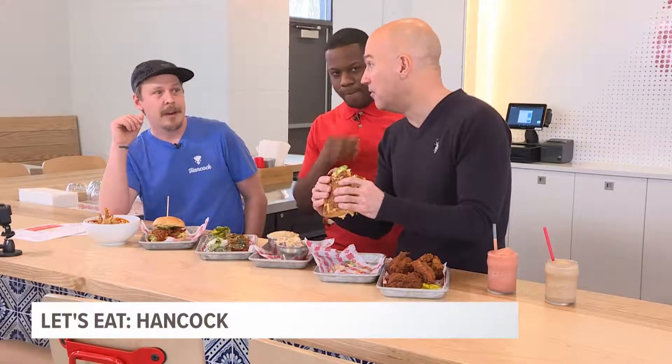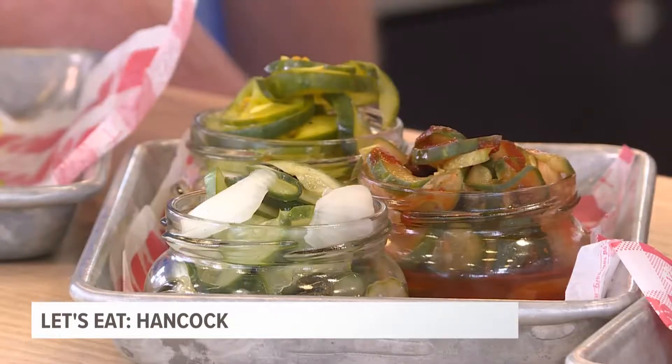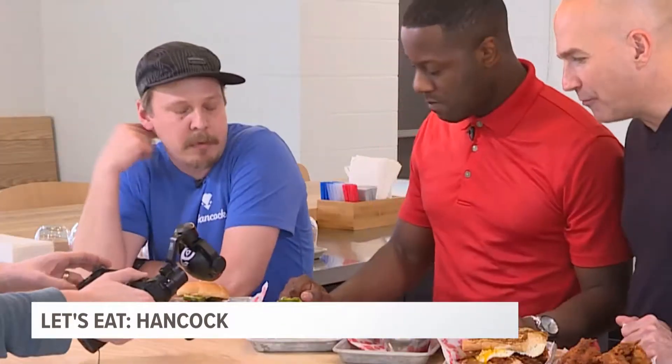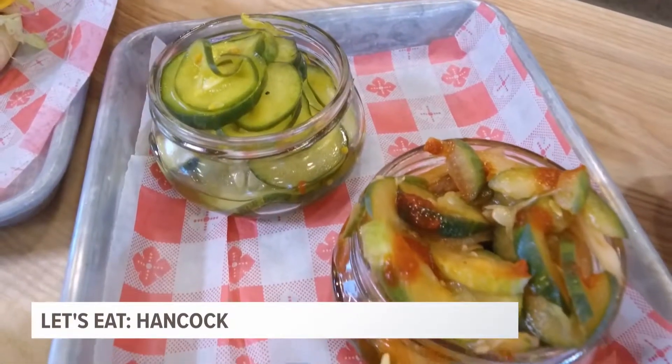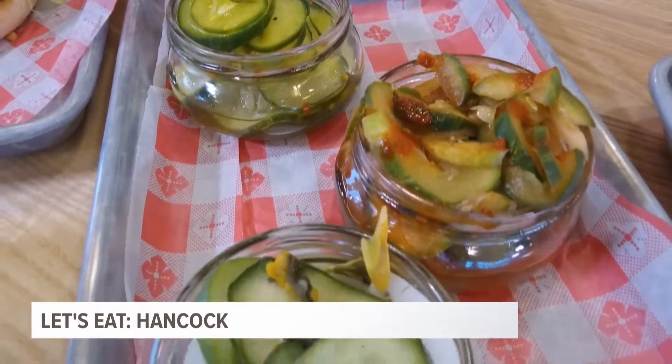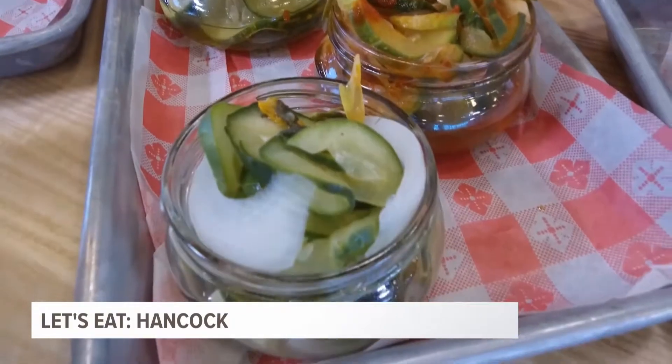It is so good. Now let's move to these pickles, Darrell. This is our savory pickle — we call it Herbie's Pickles in the Kitchen. It's got rosemary and sage, just a nice subtle pickle. Sweet and spicy pickle, which is actually pickled with our house hot sauce. And then bread and butter pickles. Which one do you want? I want the bread and butter pickle.